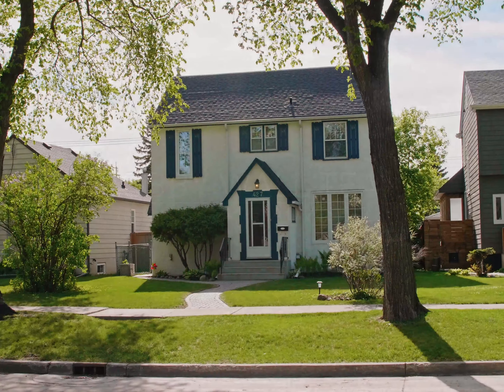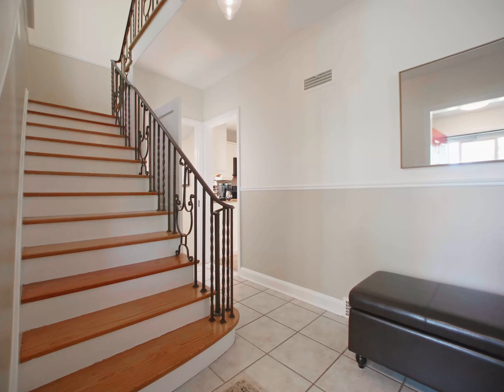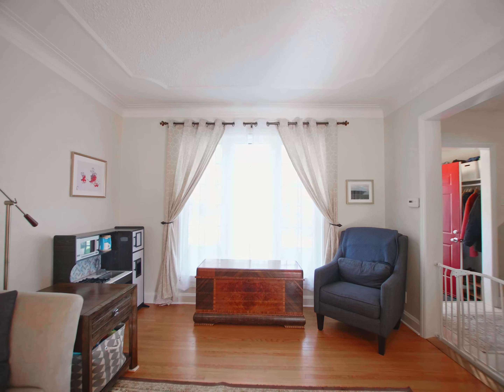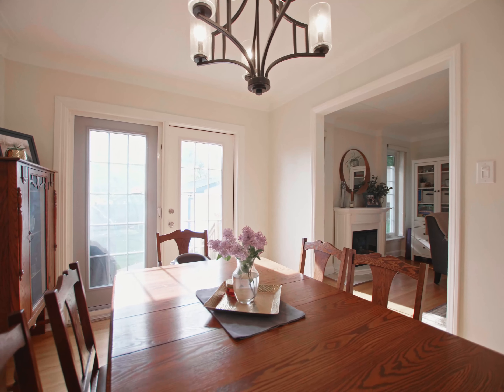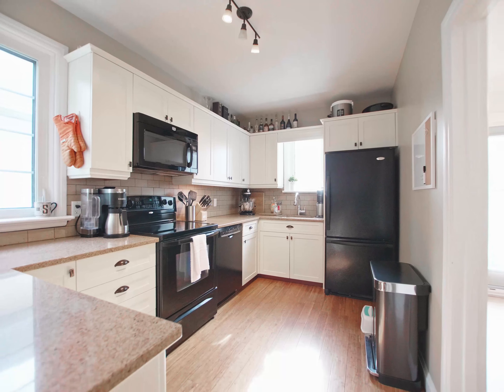Welcome to our newest listing at 427 Boerbank, the epitome of the perfect two-story home mid-block in River Heights. If you know River Heights, you know the area already, and if you've been looking in the area, you'll know it's very hard to find something like this. Parks are close, schools are close, easy thoroughfares going downtown, to the cottage, anywhere. Everything you want is right here.